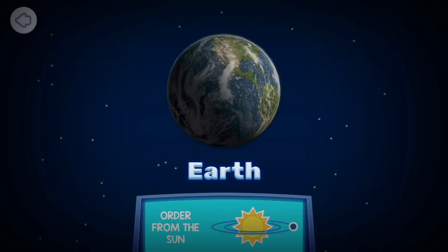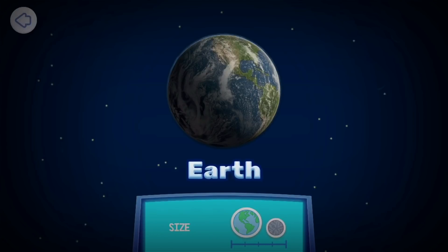Earth is the third planet from the Sun. Earth is the fifth largest planet. Earth has one moon — Earth's moon. The moon orbits around Earth about every 27 days, which is about one Earth month.